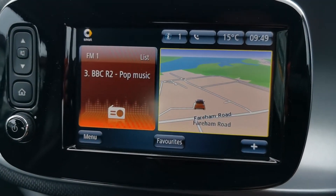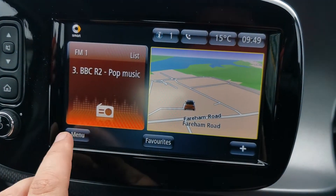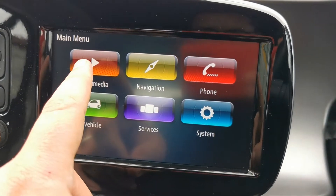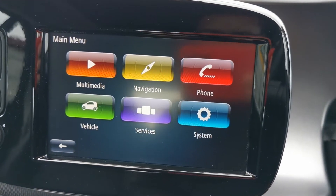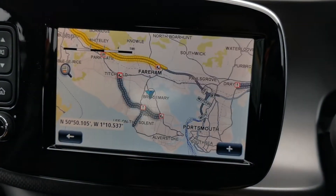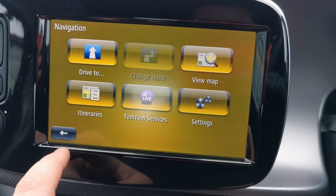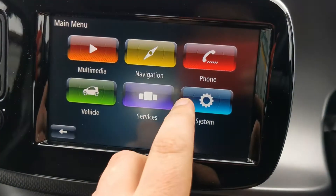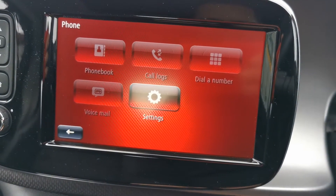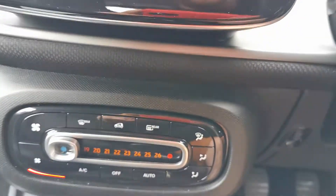So it has this touch screen unit here. That's multimedia — that's for the ports I showed you just a minute ago. Then you've got your nav here, where you've got your full colour maps, and then the ability to link your phone for Bluetooth. Obviously it's got a normal radio and that sort of stuff as well.